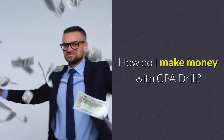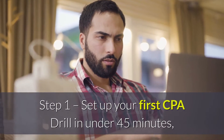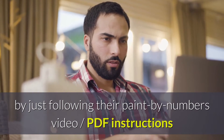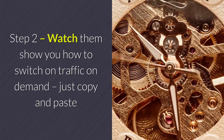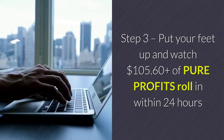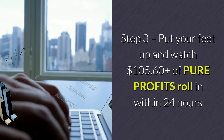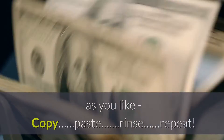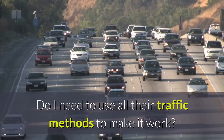How do I make money with CPA Drill? Just follow their simple four-step formula. Step one: set up your first CPA Drill in under 45 minutes by following their paint-by-numbers video and PDF instructions. Step two: watch them show you how to switch on traffic on demand — just copy and paste. Step three: put your feet up and watch $105.60-plus of pure profits roll in within 24 hours. Step four: set up as many CPA Drill cash machines as you like — copy, paste, rinse, repeat.